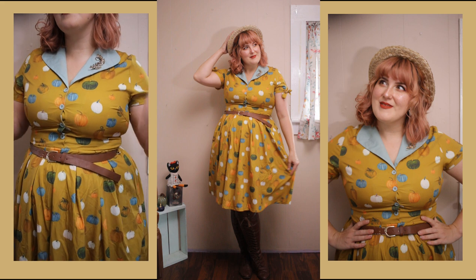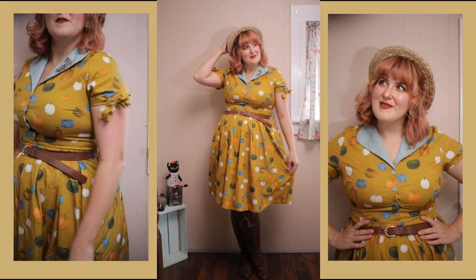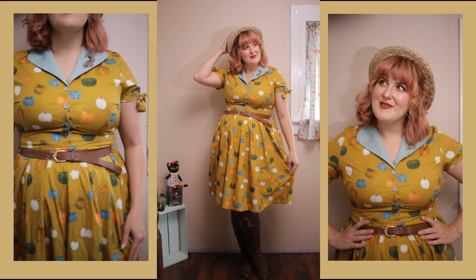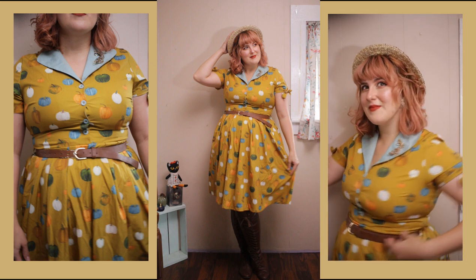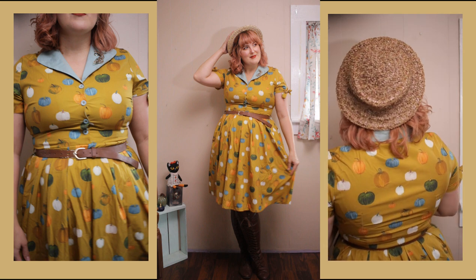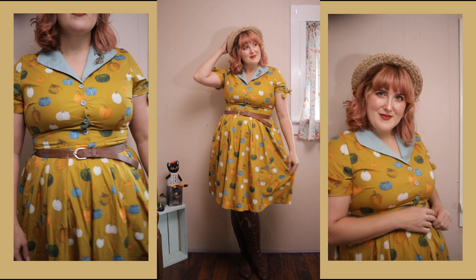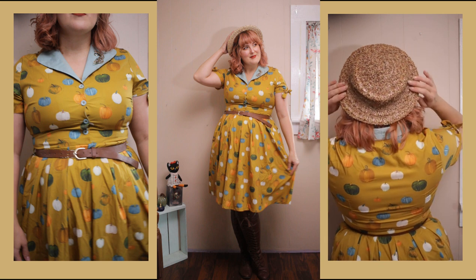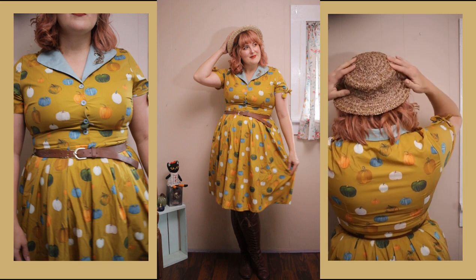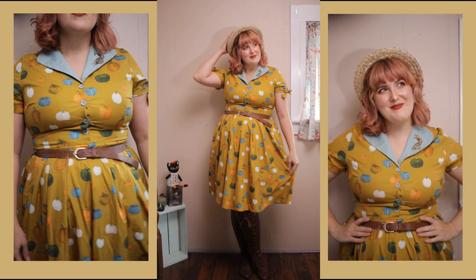I paired this dress from Lindy Bop with a brown belt, brown boots, and a straw hat because I think it's just the ultimate pumpkin patch dress. This dress makes me so sad that Lindy Bop is no longer a company because I always loved their fall prints — they had some of the best. I'll look and see if I can find this dress on Poshmark or eBay so that if you need one you can get one too.